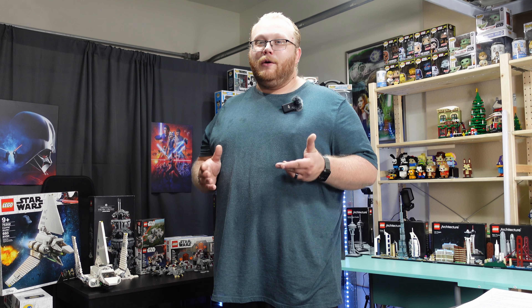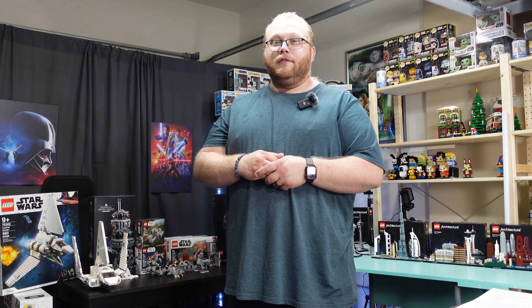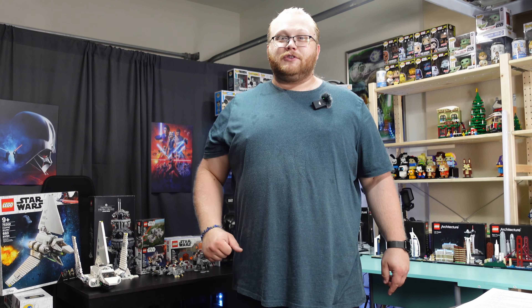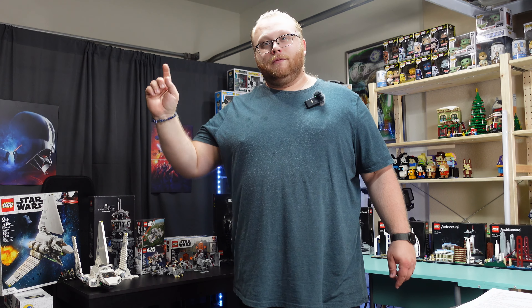Sometimes retirement can come too soon, but sometimes retirement can't come soon enough. Let's see what the story is behind these Lego sets behind me. Let's go!